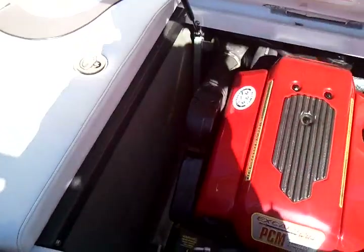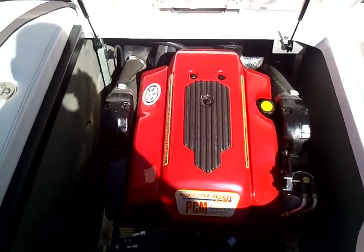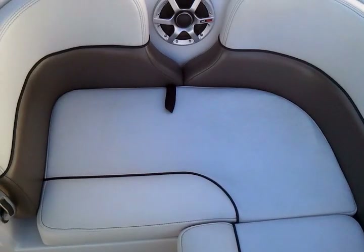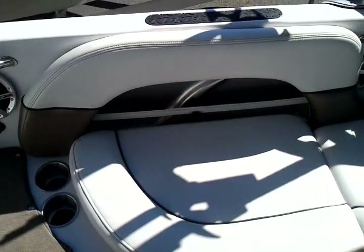This is the 5.7 liter Excalibur engine. All the maintenance has been done here since it was new, and it has a little over 200 hours on it. Everything is as it was originally set up — very nice shape.